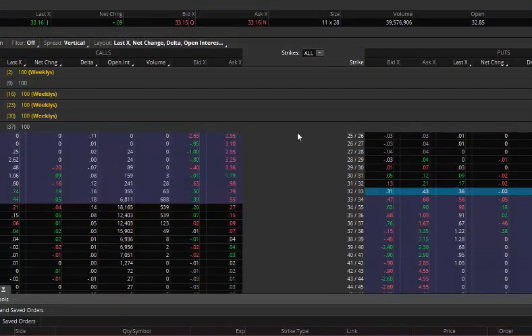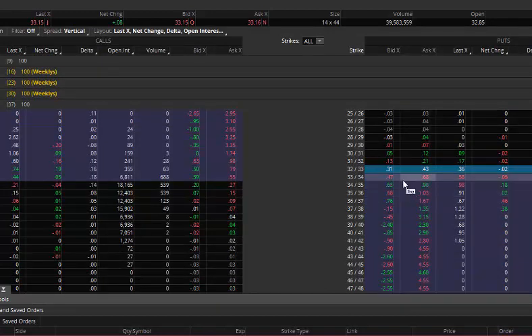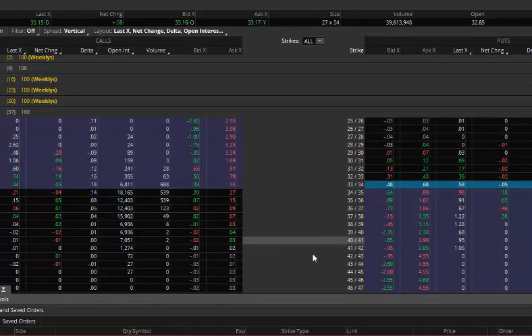We'll go to the option chain and focus on the December contract, roughly five or six weeks out. Looking at slightly at-the-money, the $33 strike — you can sell the $33 put today for around $0.35 to $0.40, risking about $0.60 to $0.65. If we want to be more aggressive, we can go in the money by about $0.85 and sell the $34 strike for roughly $0.55 to $0.60, giving a better risk/reward ratio.